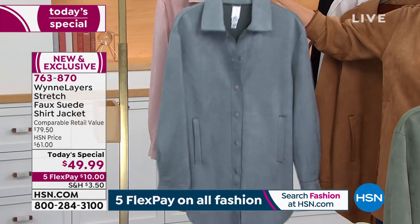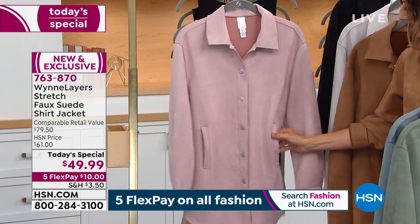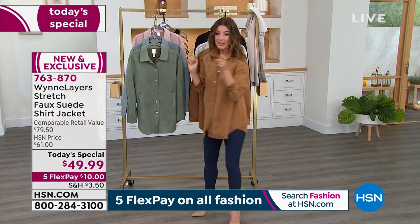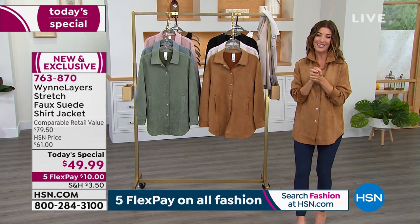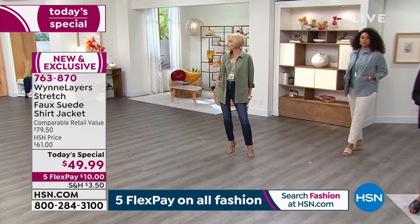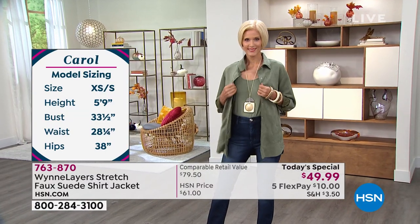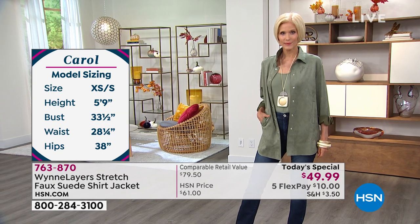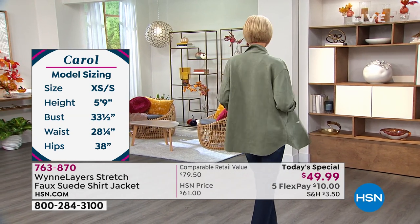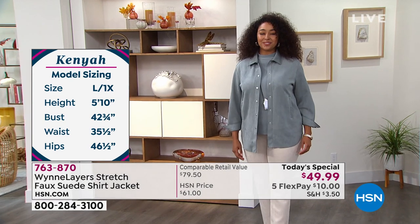Here's that beautiful soft rose with a soft pink. Many viewers were asking about model sizes. Carol is wearing a small in the beautiful green basil color — she's 5'9". Kenya is wearing a large in the today's special and is 5'10". Those measurements are looking gorgeous, and that blue is a really good color on Kenya.